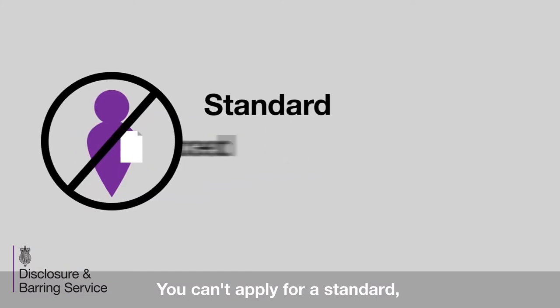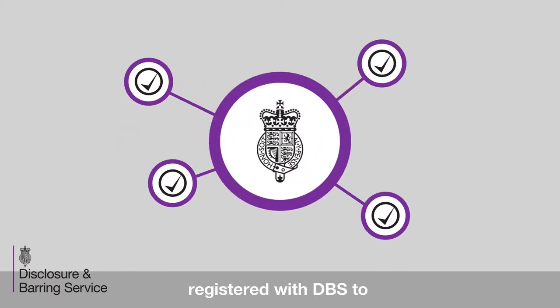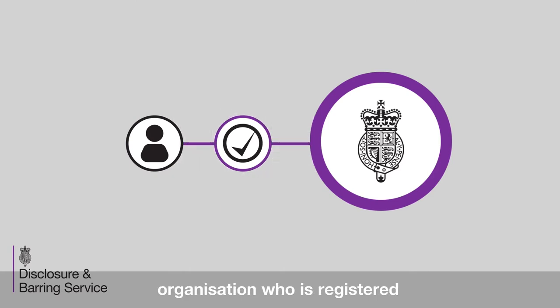You can't apply for a standard, enhanced, or enhanced with VARD lists check yourself. There are approved organisations registered with DBS to submit these types of check, known as registered bodies. If the employer or organisation that has requested your check is a registered body, they'll submit your application to us once it's complete. If not, they will use another organisation who is registered, known as an umbrella body.